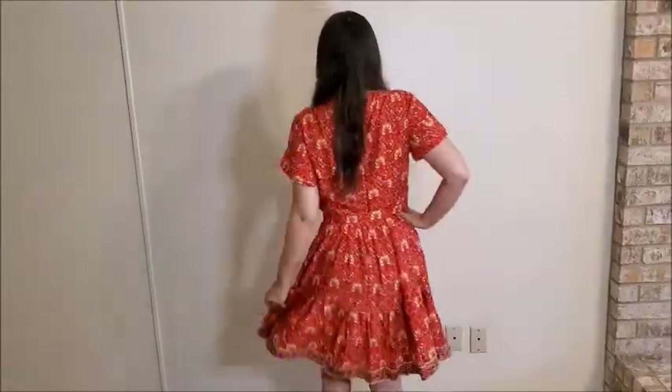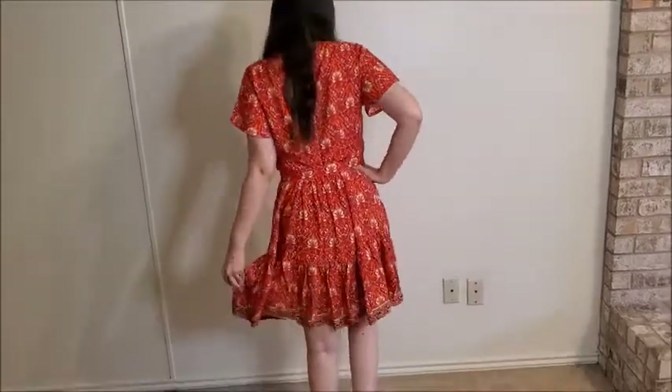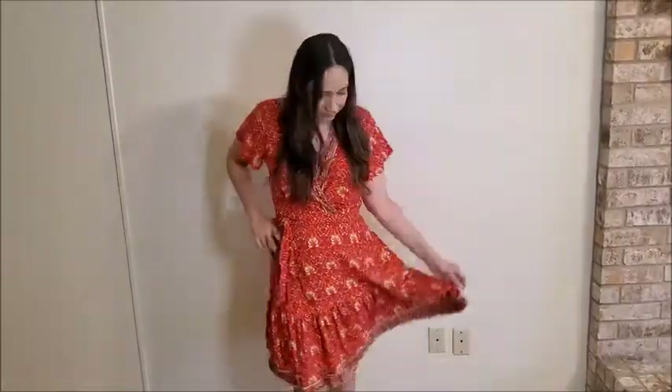I chose this red color, which in person is actually brighter than in the picture, but I think it looks cute. It's a wrap dress so you can adjust it for a good fit. It comes in many different colors and designs, and I think it's a very cute summer option.